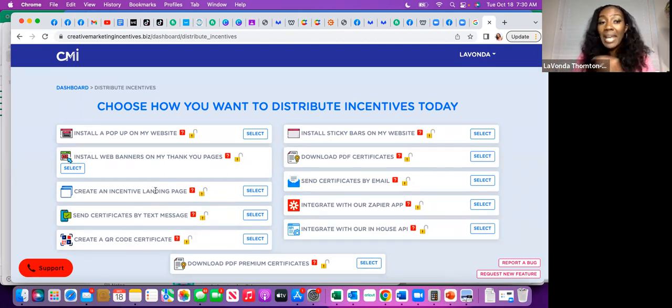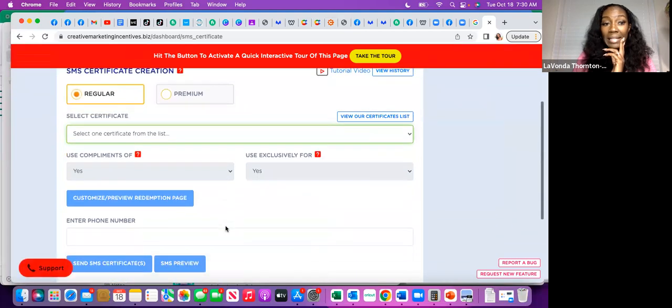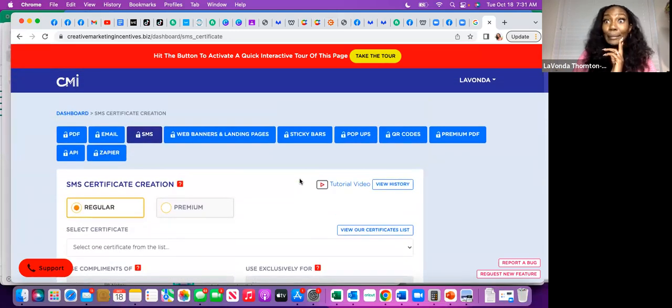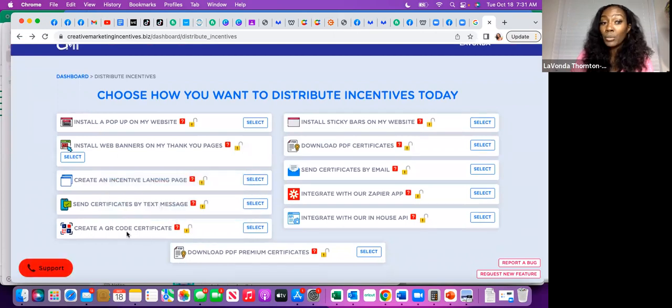You can also create an incentive landing page — this is the one I use the most. You can send certificates by text message, where you collect people's phone numbers, enter the number, and send their certificate. Personally, I don't like that option because it creates extra work — you have to collect phone numbers and then go back and enter them. You can also create a QR code, which is actually new, and it's great for events.